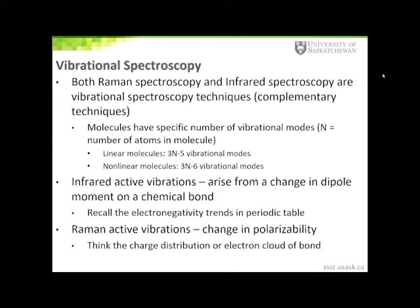I'd like to switch gears now and introduce you to vibrational spectroscopy, and in particular Raman spectroscopy. Both Raman and infrared spectroscopies are vibrational spectroscopy techniques and complementary to each other. Every molecule will have a specific number of vibrational modes. For example, linear molecules like carbon dioxide will have 3n−5 vibrational modes, where n represents the number of atoms in the molecule. For non-linear molecules such as water (H₂O), there will be 3n−6 vibrations.